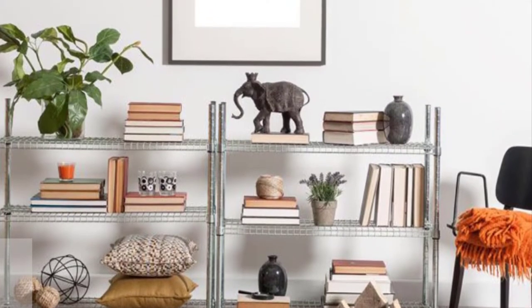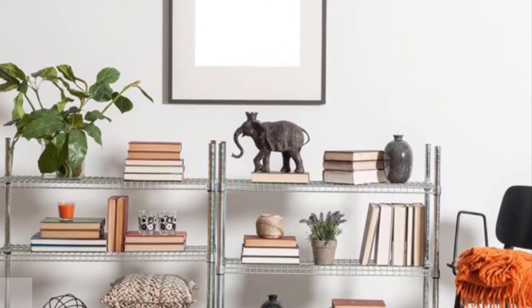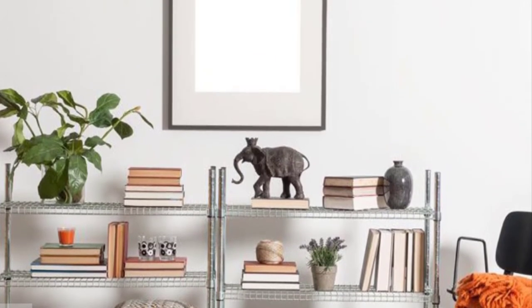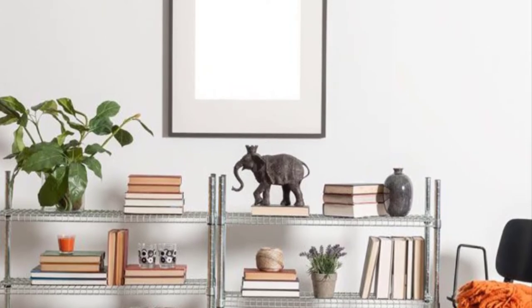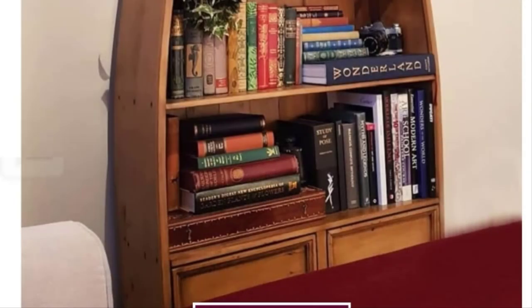We have collected lots of unique and exquisite designer rooms to fit all tastes and preferences. Who knows — maybe you will come up with a classy bookshelf arrangement yourself.